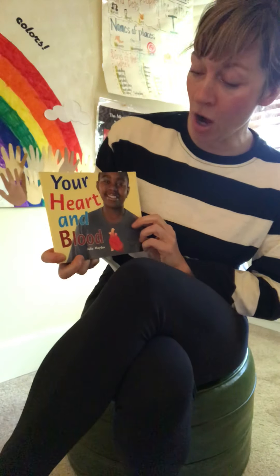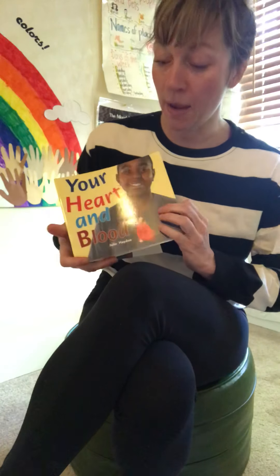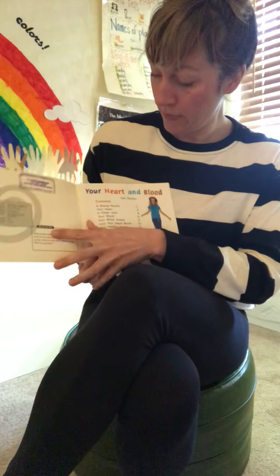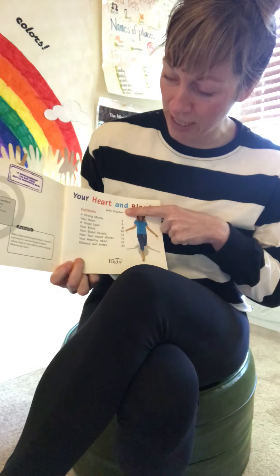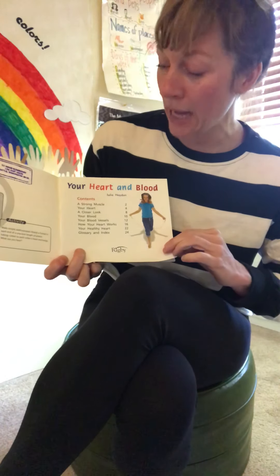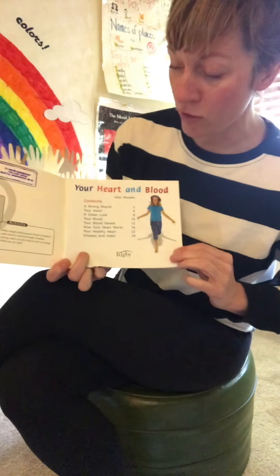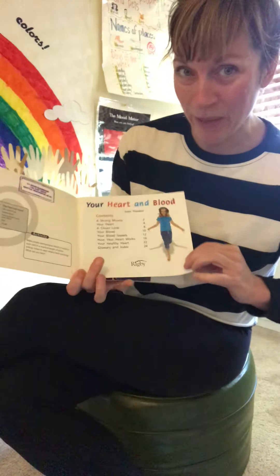Hello again friends. Today I'm here to read you an informational text called Your Heart and Blood by Julie Hayden. Remember, informational text means it's nonfiction — true information about the real world. There's the title, the author's name Julie Hayden, and here we go with the table of contents. The table of contents is here to tell us where to find specific information in the book we're about to read. Let's begin.